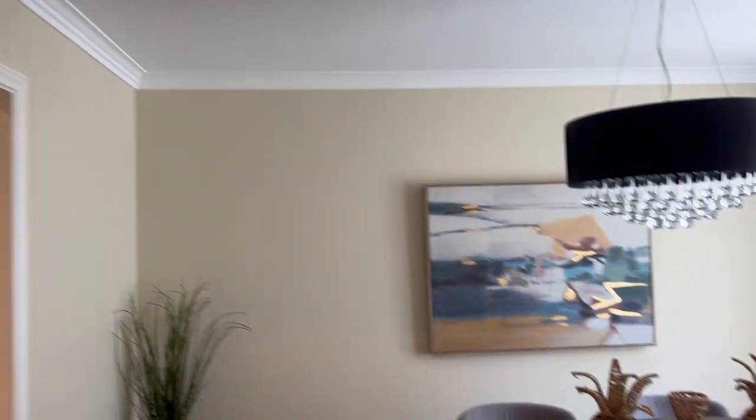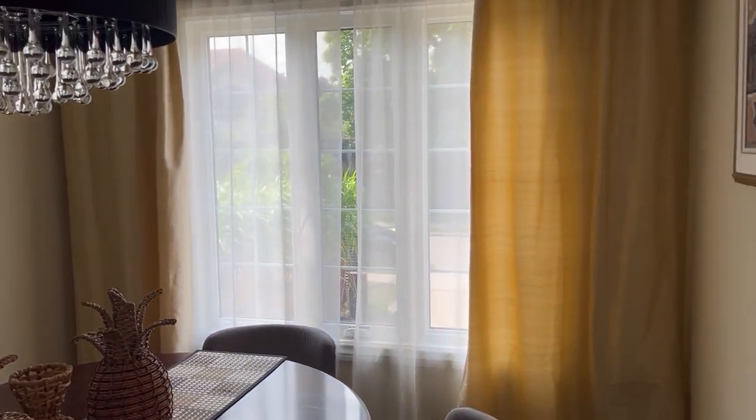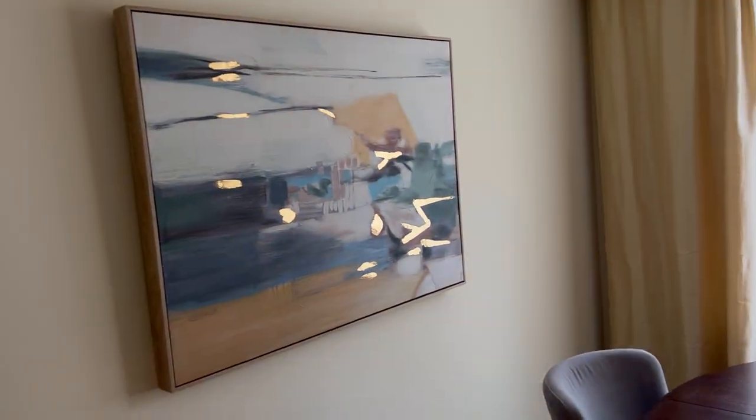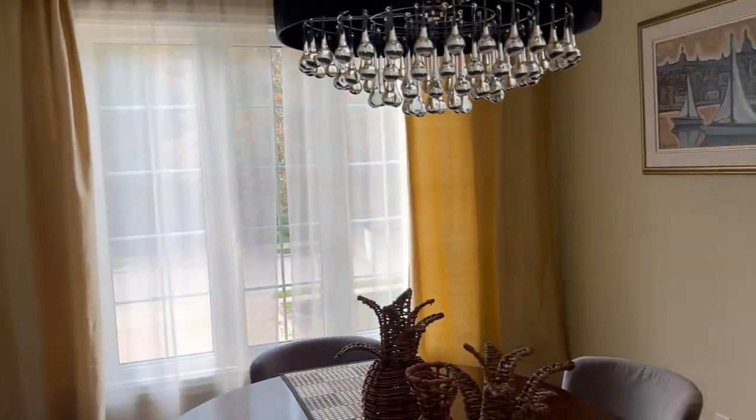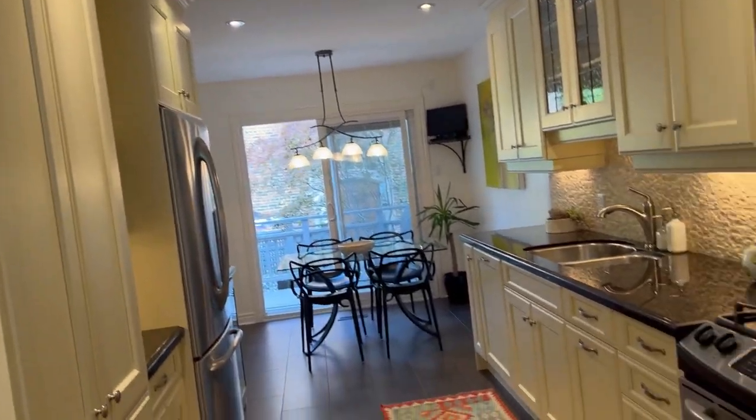There's a nice separate dining room with French doors and a pretty picture window overlooking the front. You can imagine gatherings here — this house is honestly meant for parties, family life, and having lots of people around.